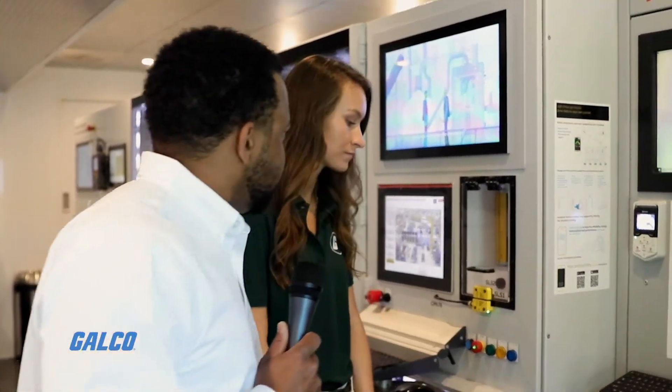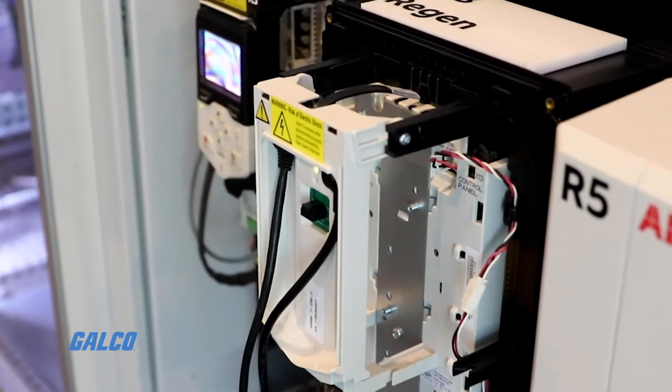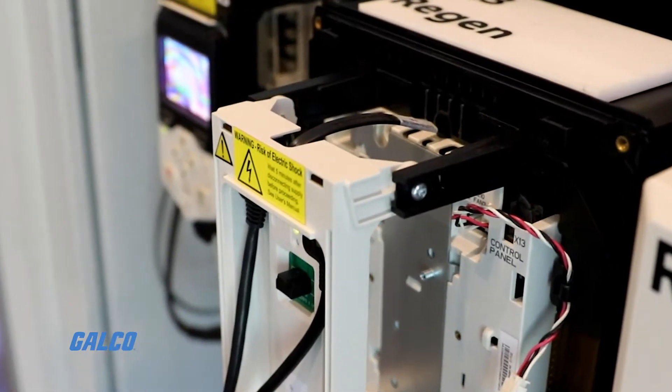We also have our regen, which is brand new. Our new regen capabilities are shown right here, and you can see — if I do a regen drive, how big is it going to be? Well, there you go.